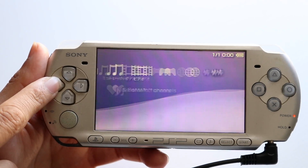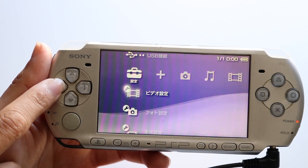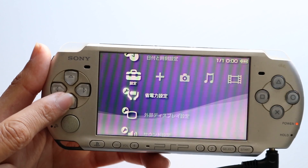So you might be in this really random situation where your PSP's Wi-Fi is just not working. This can happen for a couple of different reasons.